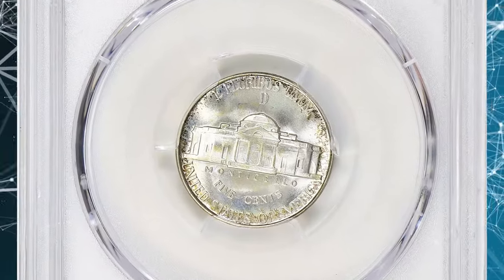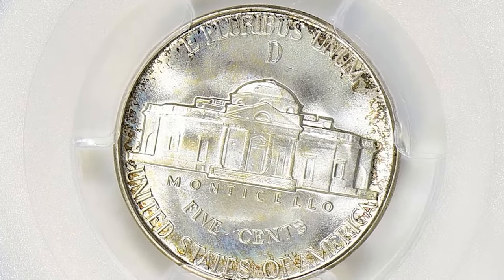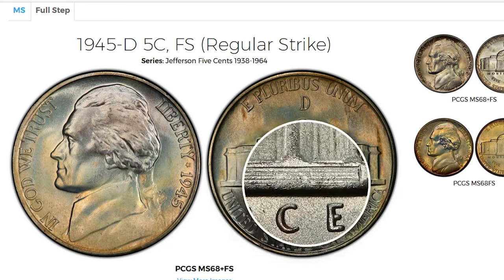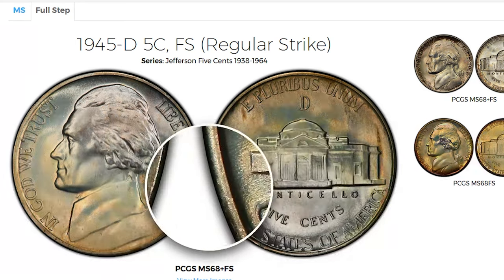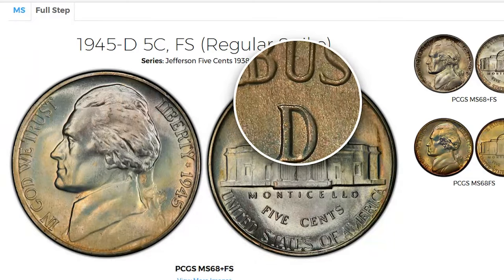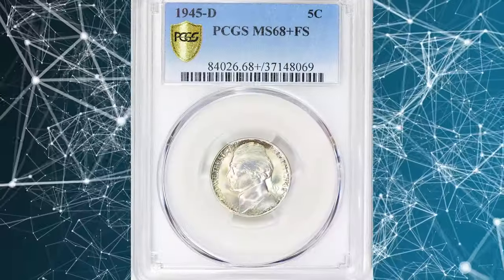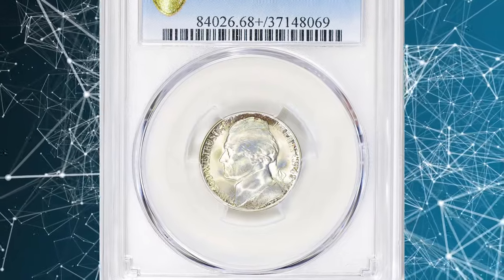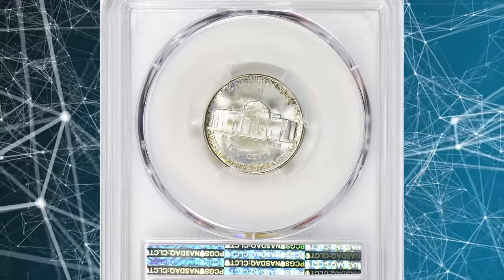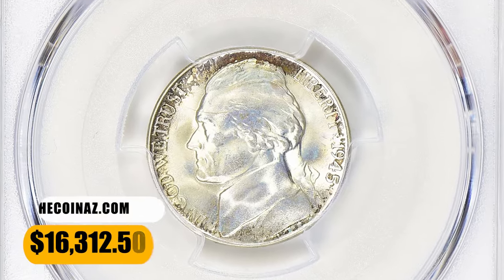According to Jamie Hernandez, Jefferson wartime nickels were struck from 1942 to 1945. The 1945 D Jefferson Nickel is fairly common and can be purchased very inexpensively up to about MS-66 condition. In MS-67 condition it becomes much scarcer, especially with the full steps designation. In MS-68 condition it is extremely scarce, with less than a handful of examples graded by PCGS. Plus-designated specimens are rare and almost unheard of. This MS-68 plus gem was sold for $16,312.50 with buyer's fee.